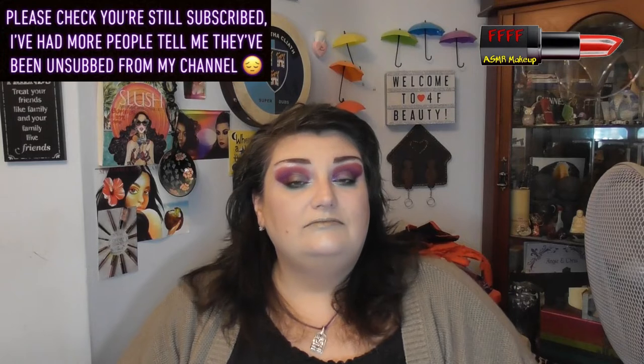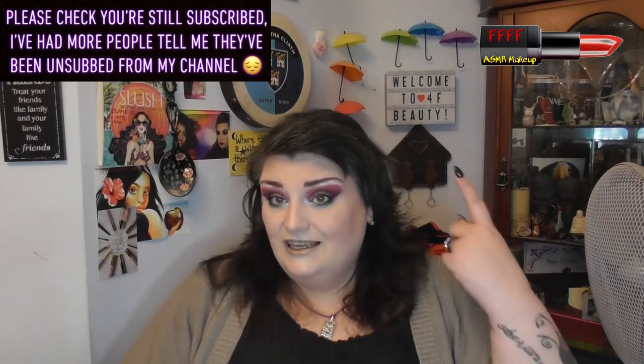Hey, welcome or welcome back to Four of Beauty — when will I be YouTube famous? I don't know, but what I do know is that this particularly gorgeous look has been achieved with a palette from a UK indie brand I have followed and purchased from for the longest of times, and that is Oh My Glitter. This is the palette that was in their Halloween mystery box.